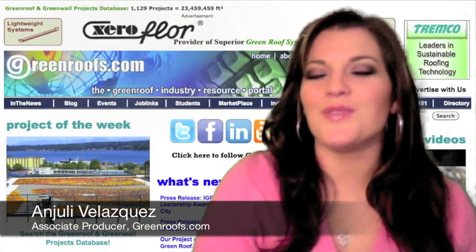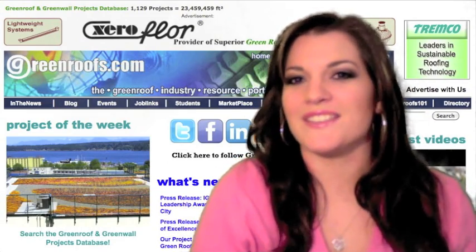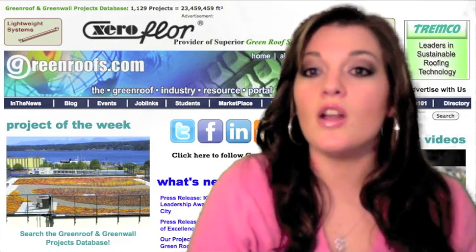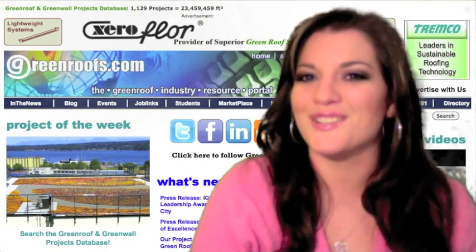Hello, welcome to This Week in Review for November 12, 2010 on GreenRoofs TV. I'm Anjali Velasquez. In honor of Veterans Day yesterday, we would like to thank all of the veterans for their efforts and sacrifices they have made for our country.